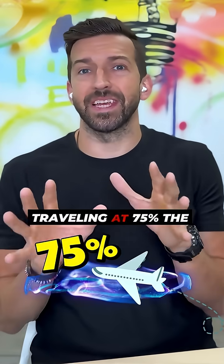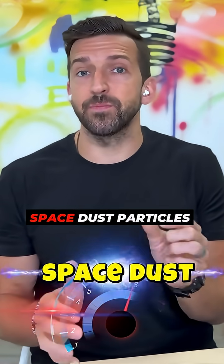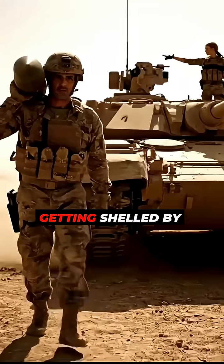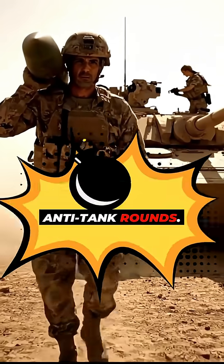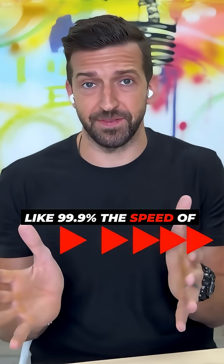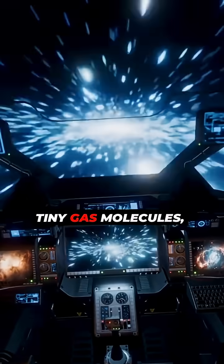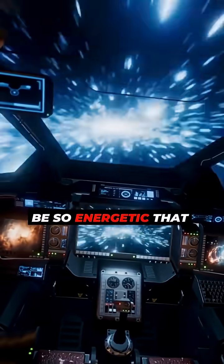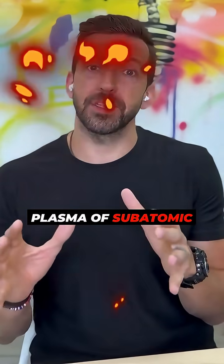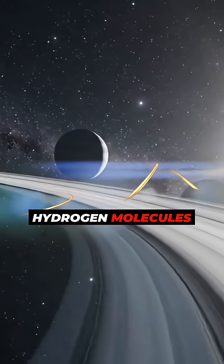Let's say you were traveling at 75% the speed of light. At that speed, you would collide with space dust particles no bigger than a bacterium, and it would be like your spaceship was getting shelled by anti-tank rounds. And what if you got your spaceship up to 99.9% the speed of light? At that speed, the collisions even with tiny gas molecules would be so energetic that the entire spaceship would decay into a plasma of subatomic particles — and that's just from the collisions with the hydrogen molecules.